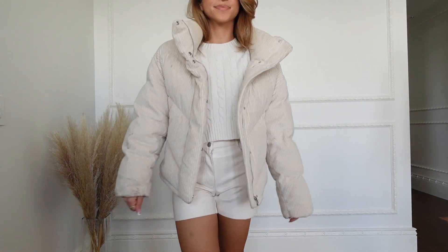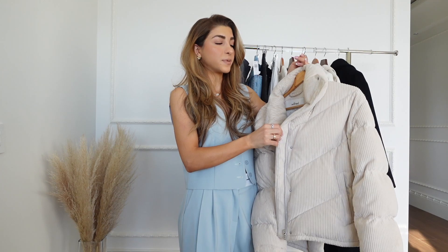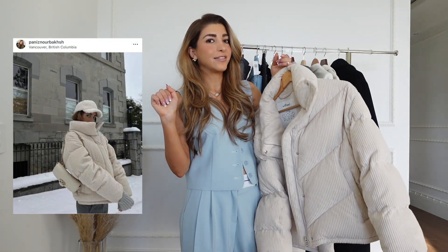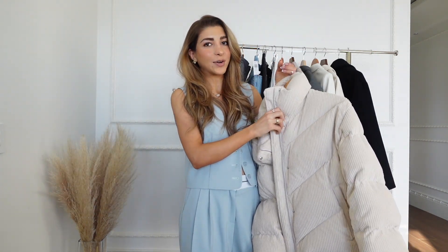I like it a lot better than the Super Puffs for that reason. I know they don't have this specific color in right now but they do have a bunch of other ones, so I highly recommend it if you're looking for a Christmas gift especially — I feel like it would be a really good one.